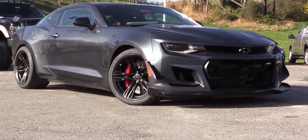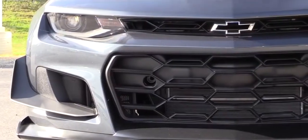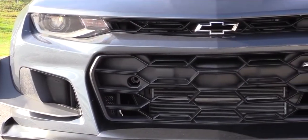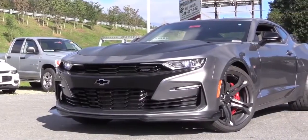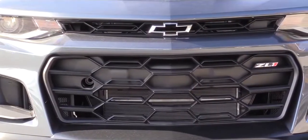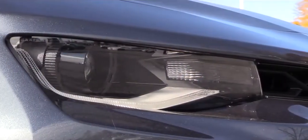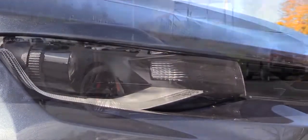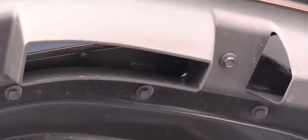Now let's look at the exterior of the 2019 ZL1. Up front, the bowtie logo is nicely placed near the top of the front grille — as opposed to the placement on the new 2019 SS that people aren't fans of. ZL1 badging is also within the front grille, and to the sides you'll find LED dual-element headlights with LED daytime running lights, plus a ventilated and functional hood with ZL1 badging.